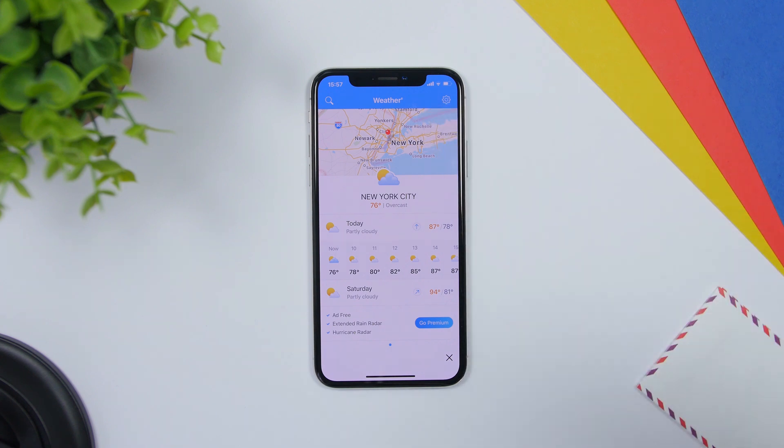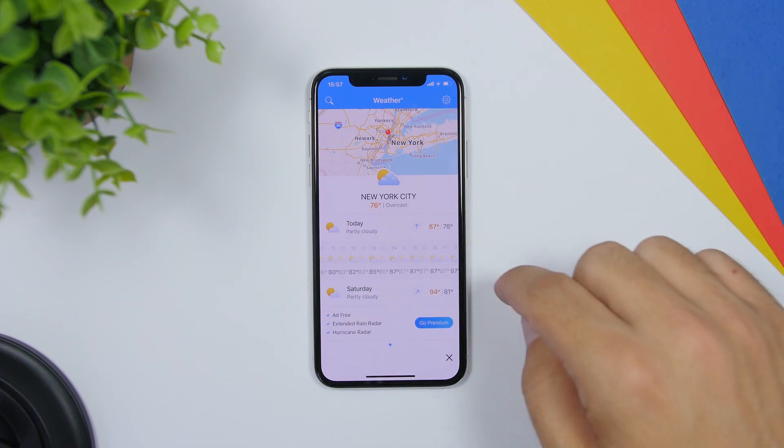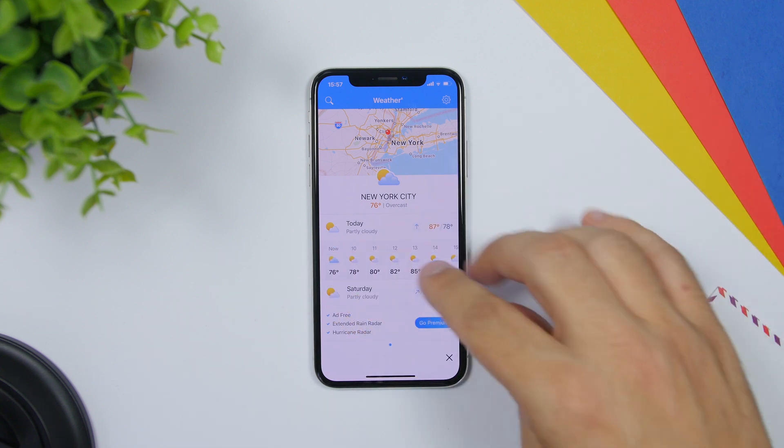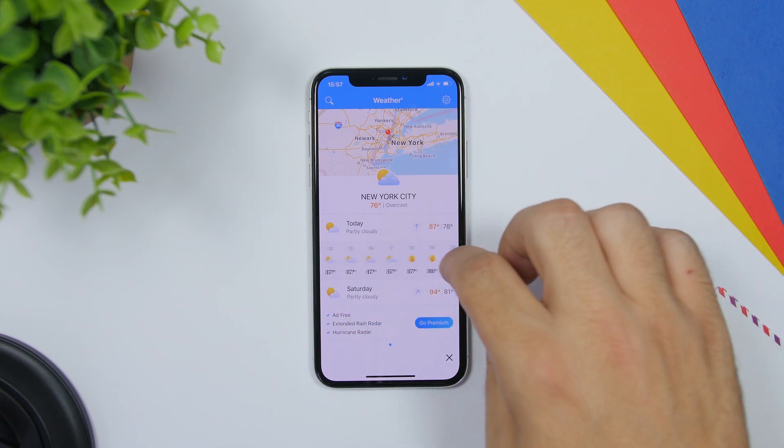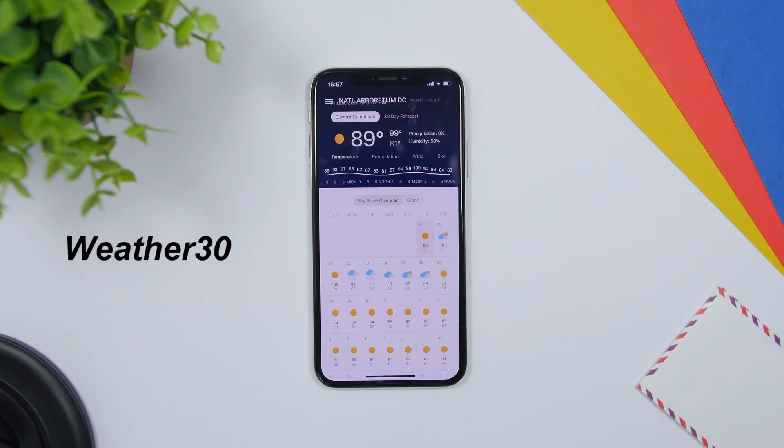Weather is an awesome weather app. It will show you the weather prediction for your current location or any location that you choose. At the bottom you will have the full weather forecast by hour, so for each hour of the day you will have the forecast. You can also tap the search button and search for any city to see the weather conditions.